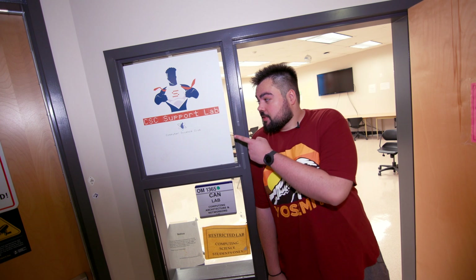This is the CAN Lab. It runs on a completely separate network from the rest of the university, so you can try out all the stuff you want without worrying about different policies. Also, this is where you'll find the CS Support Lab in case you need any help with your homework.